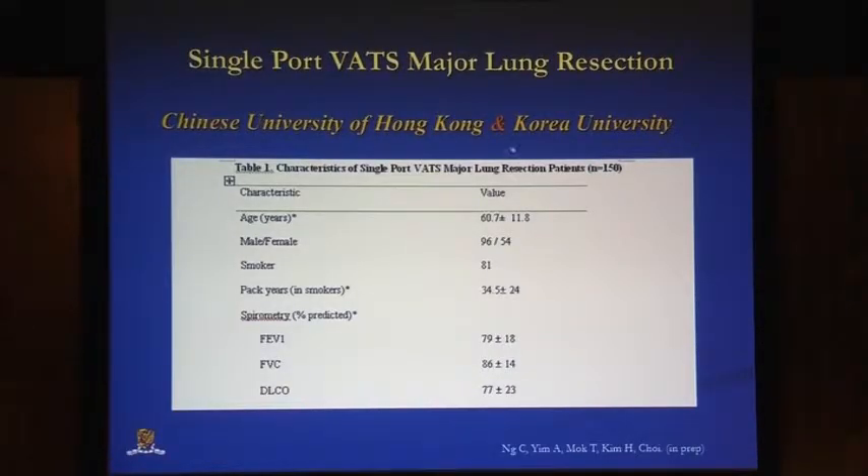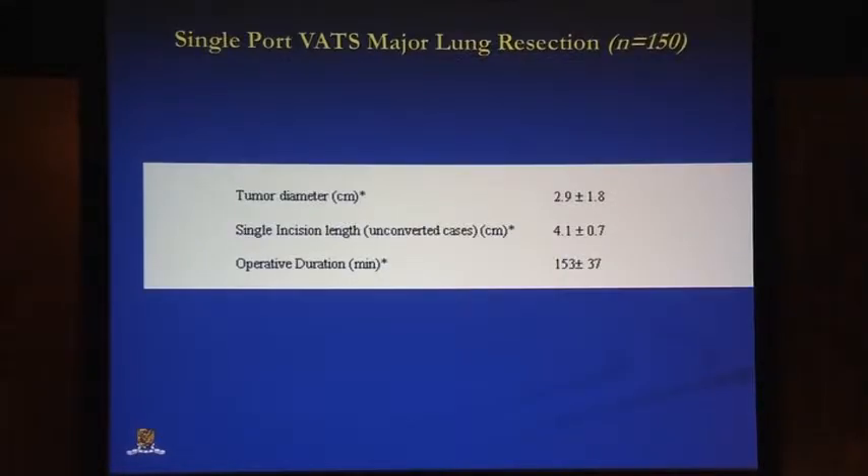For us in Hong Kong, in collaboration with Korea University, we looked at our cohort of 150 patients. They are relatively young patients on whom we performed single port major lung resection, mostly males, a lot of them smokers, with very good lung function. The tumour diameter, as you'd expect, is not very big — around three centimetres mean. The incision size is around four centimetres for single port, with an average operative duration including lymph node dissection of two and a half hours.